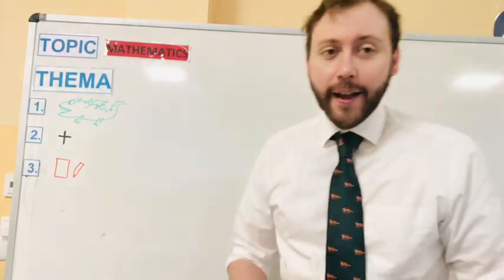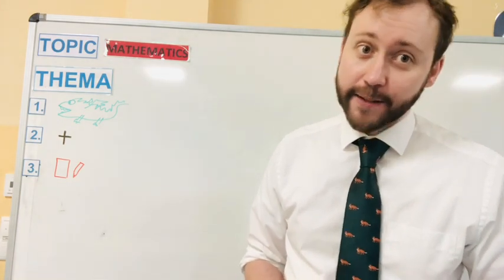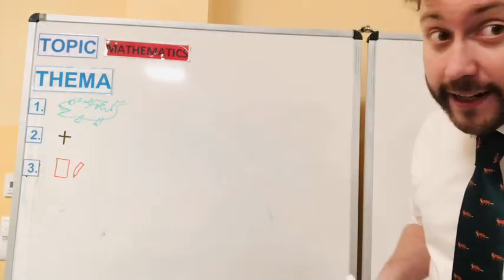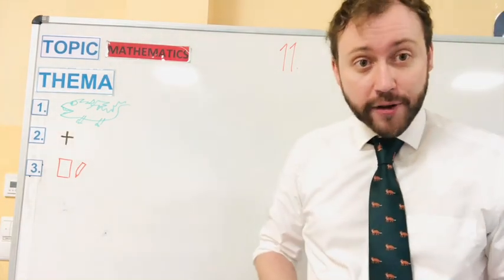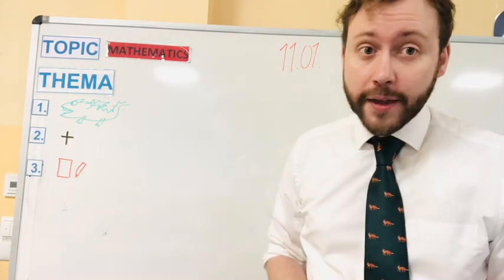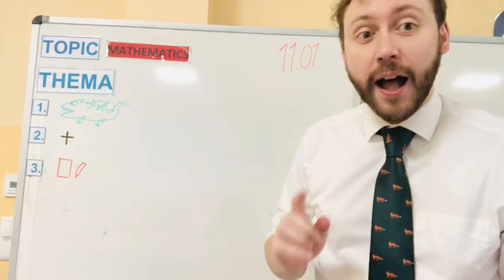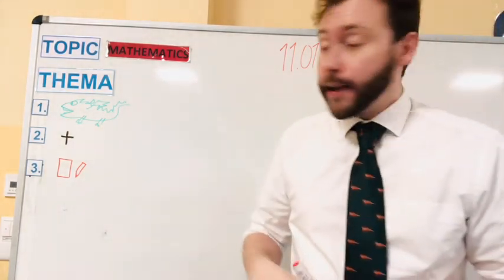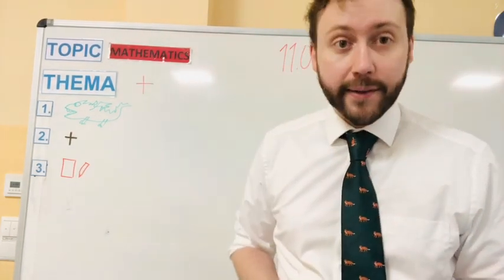Hello class 1A, hello class 1B, and hello class 1C. Today, heute, is Monday the 11th of January. January is number one, 2021. So we write 21 here. In maths today we're going to do all about plus — addition.